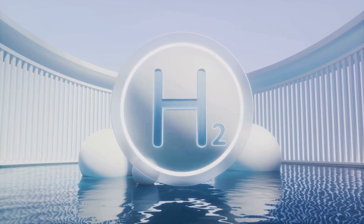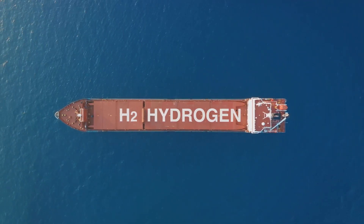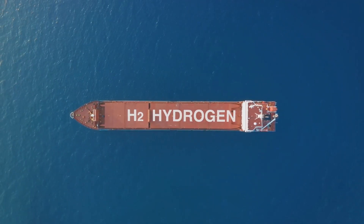Lastly, fusion uses fuel that is abundant and accessible. The primary fuel for fusion — hydrogen isotopes — can be extracted from seawater, meaning that we essentially have an almost unlimited supply.